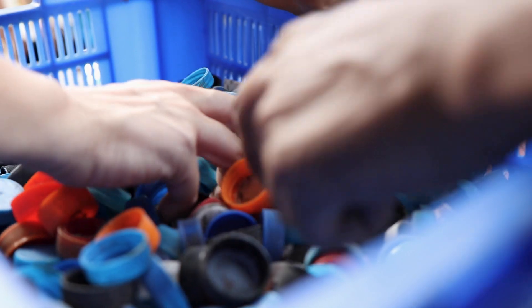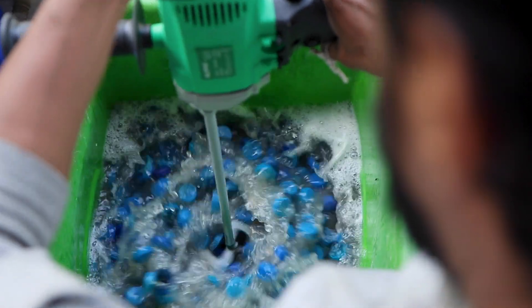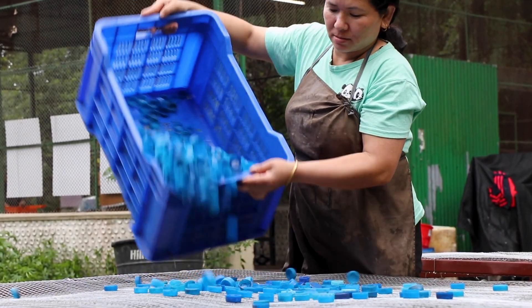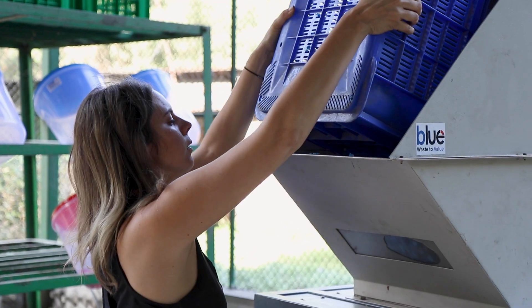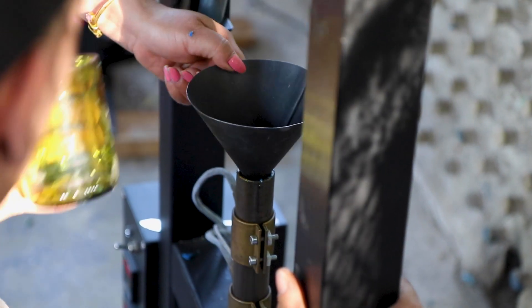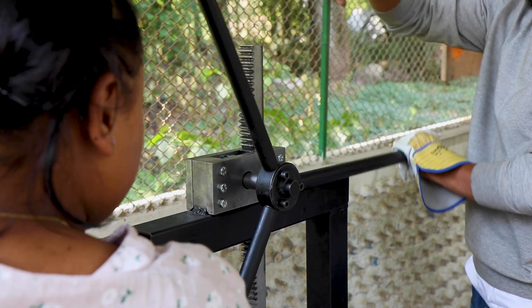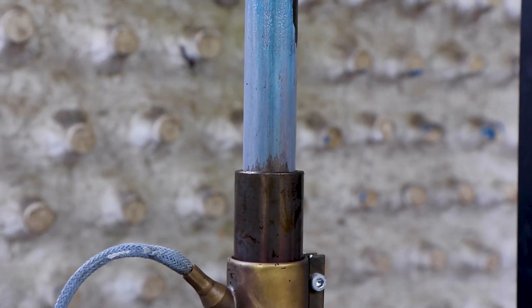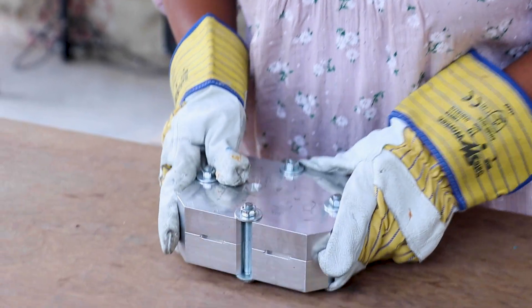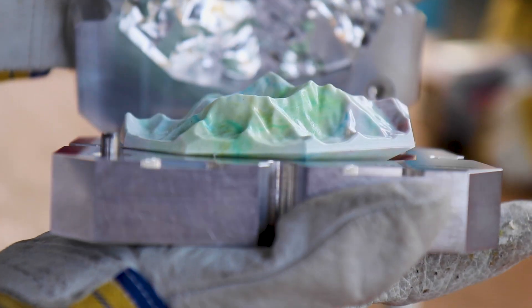For plastic bottle caps, we set up a special workshop at Mawari Labs to turn this material into unique products for tourists to buy. We sort the bottle caps by colour, wash them, and shred them into flakes. We then fill our hand-operated plastic injection machines, melt the plastic, and inject it into different moulds. In the end, we have a scale model of the Himalayas' most iconic peaks and three different pebble-shaped plastic stones.